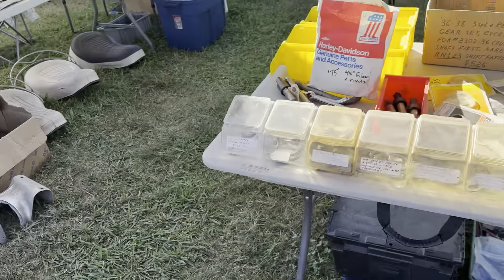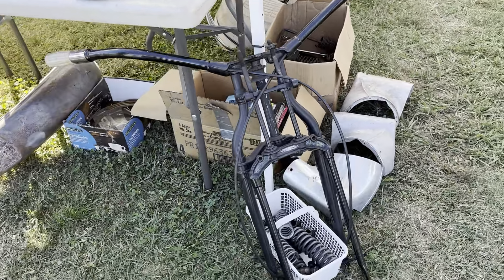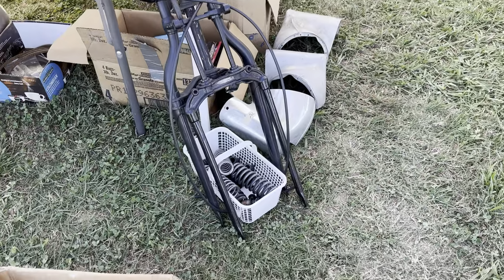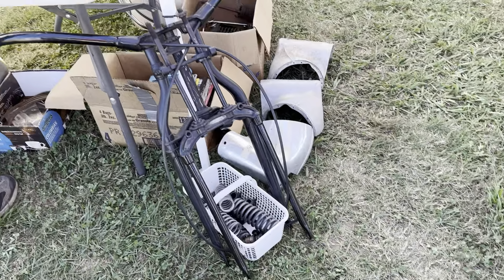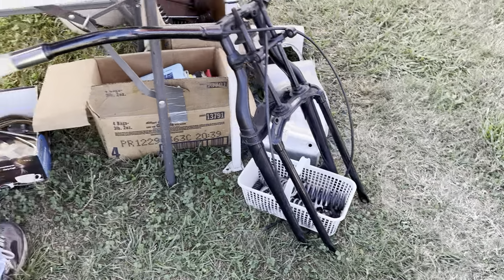All kinds of parts here for that. Got a front end here ready to go — that'd be a 45 Morris, or small stem or big stem. I think it's a 45. Yeah, 45.